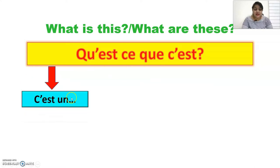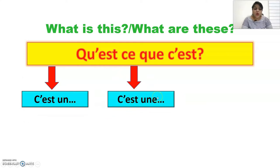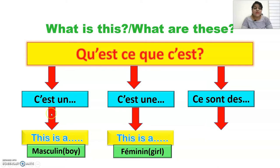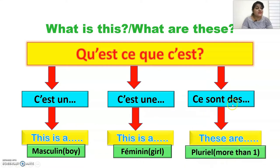You can reply as c'est un, c'est une, or ce sont des. Here the T and U sounds join to make c'est un, and similarly c'est une. To know which answer to use, you need to know the gender of the noun. If the noun is masculine, use c'est un. If feminine, use c'est une. If plural, use ce sont des. C'est un and c'est une mean 'this is a', and ce sont des means 'these are'.